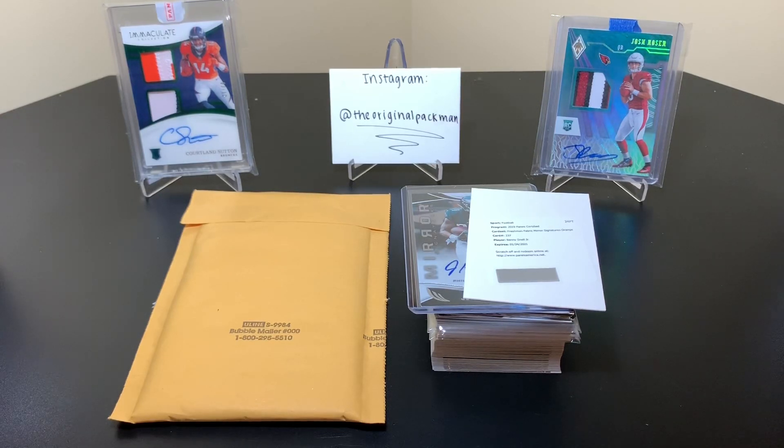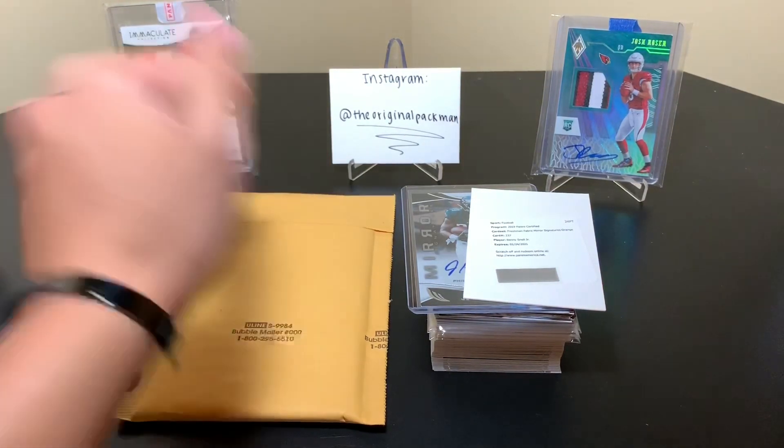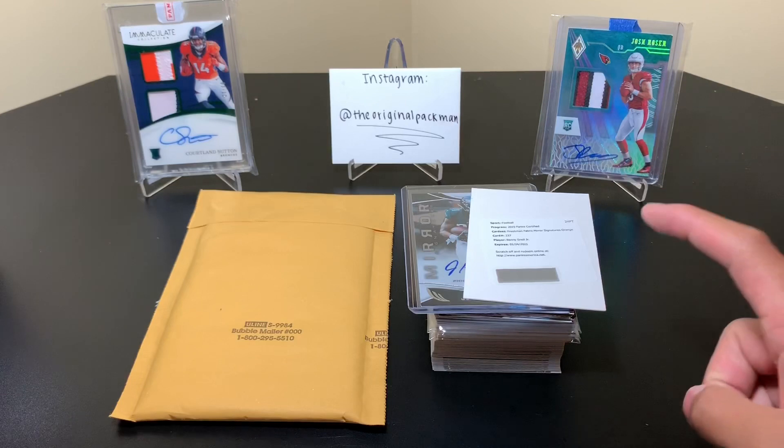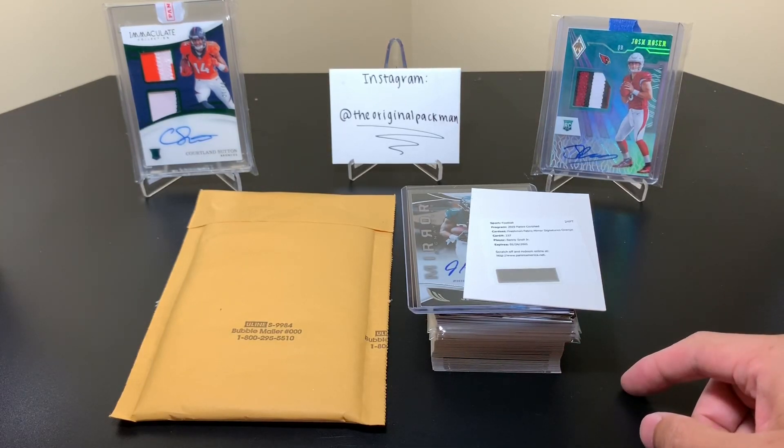What's up everybody, welcome back to a new video. Today I actually have something from our good old friends at Panini. On the right we have the recaps from a box and some singles of Certified Football 2019 that came out just yesterday.